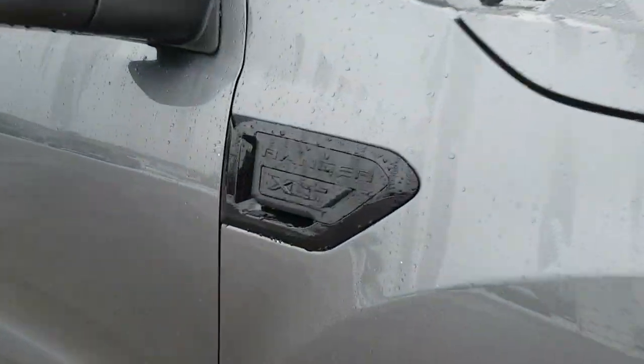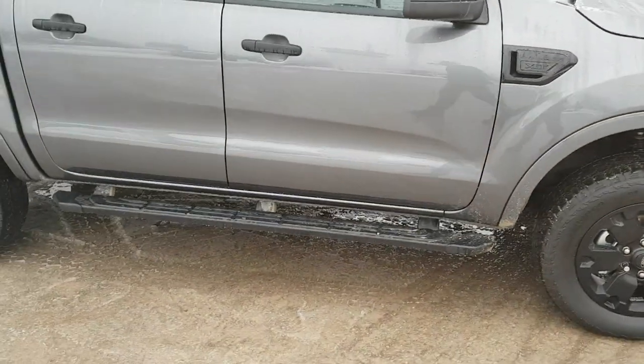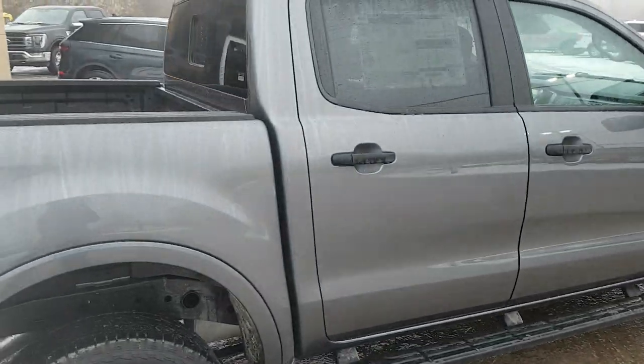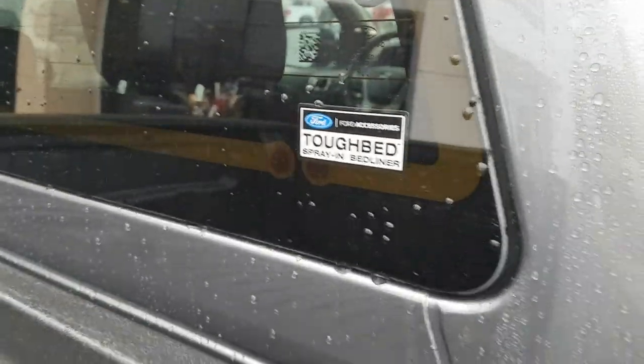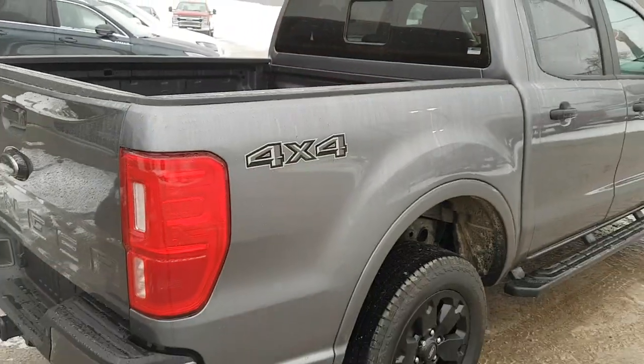You get those blacked out emblems as well, and five-inch black platform running boards for easy access into the truck. Coming around back, you do have that sliding rear glass window with defrost in it, which is really nice. And you also have your Ford Tough Bed spray-in bed liner. It is a five-foot box.